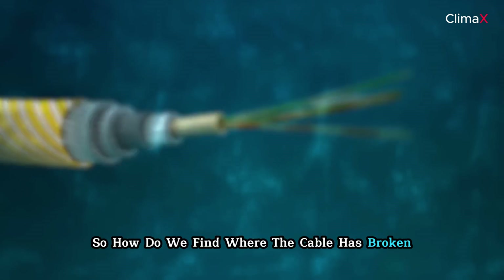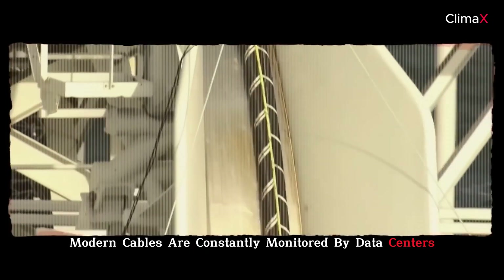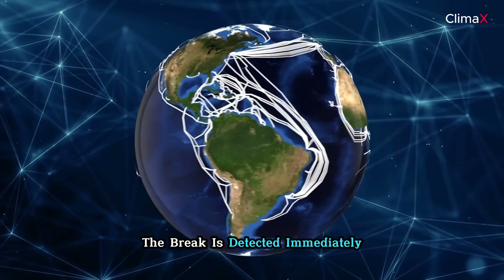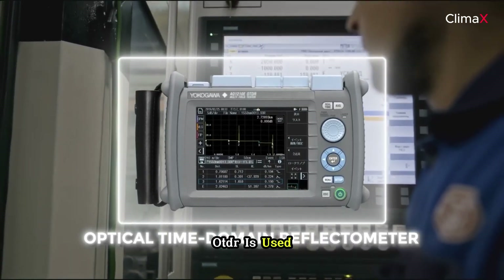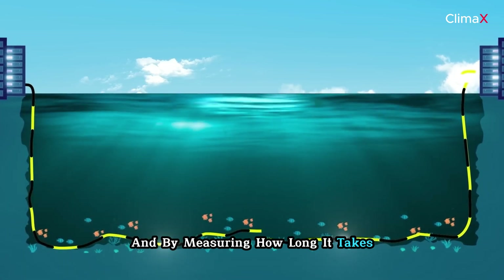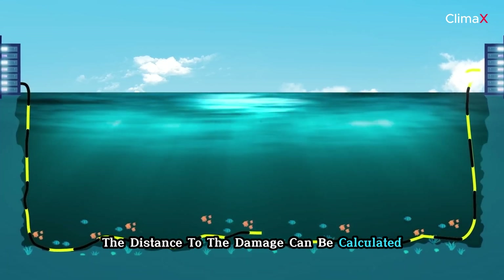Modern cables are constantly monitored by data centers at both ends, and when the connection is lost, the break is detected immediately. To pinpoint the exact location, an optical time domain reflectometer, or OTDR, is used. This device sends a light pulse through the cable, and by measuring how long it takes for the pulse to reflect back from the break, the distance to the damage can be calculated.